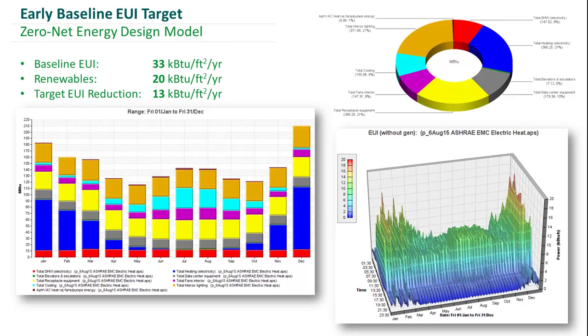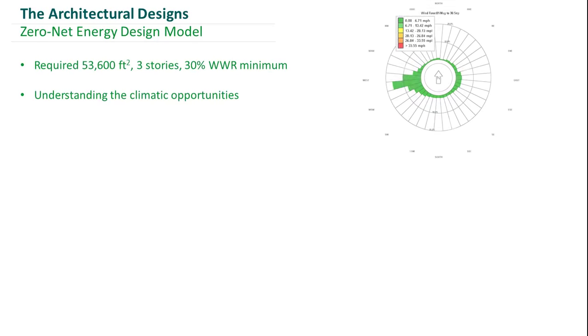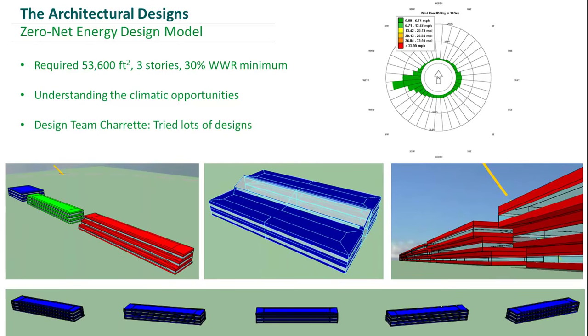In order to tackle this, we simulated a range of different geometrical options. Here are some of them, and this was to identify how we could create a building that was also climate-responsive in the location that we had picked.